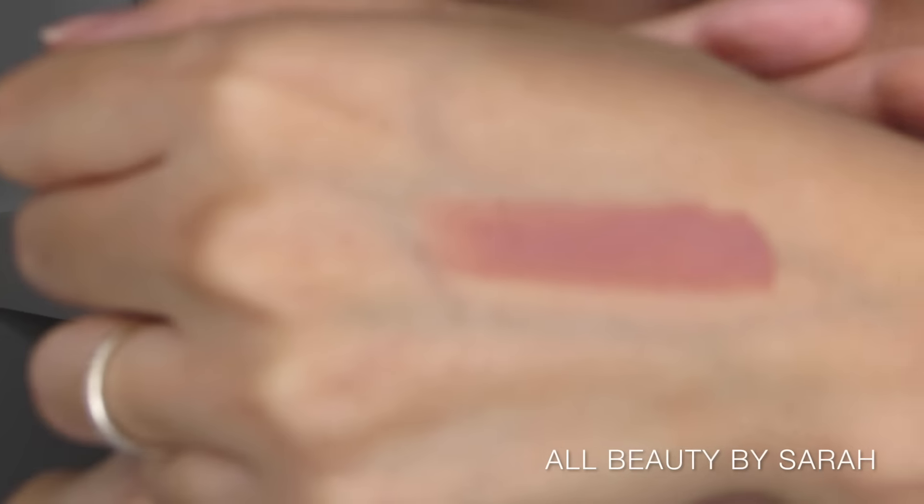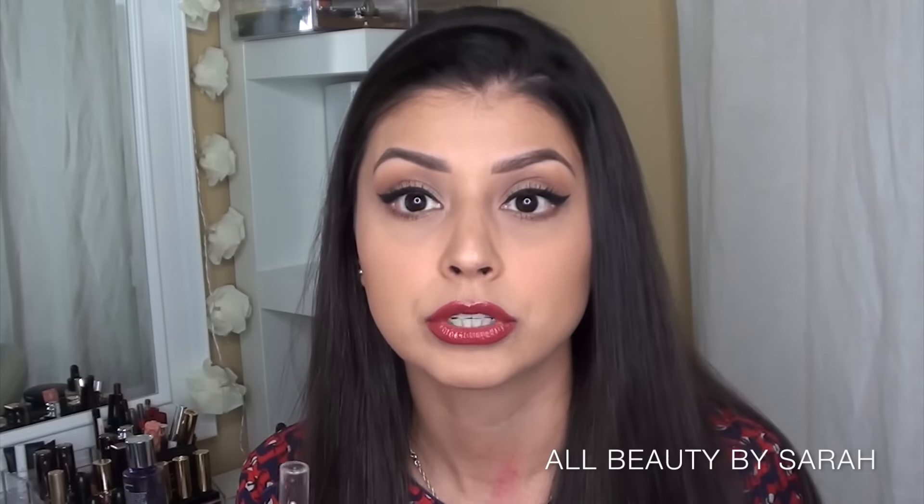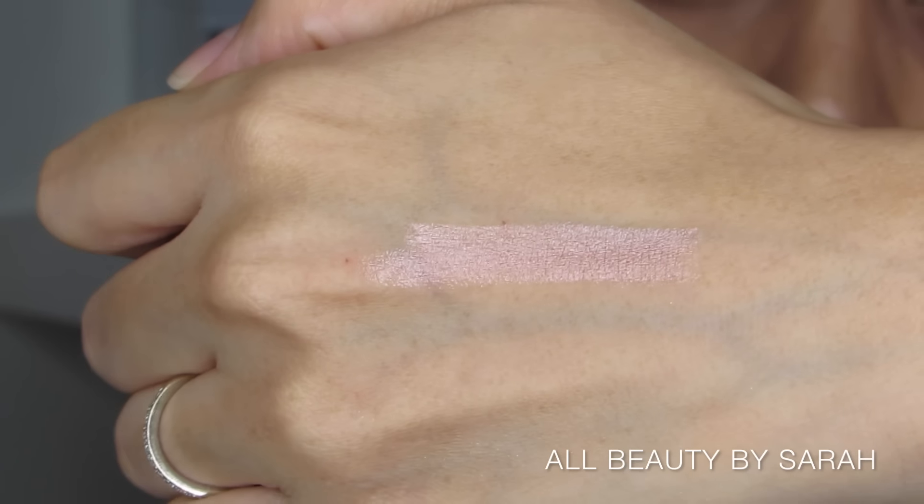Next, a lipstick I absolutely love: the Rimmel Lasting Finish by Kate lipstick in number 14. I usually don't do well with nudes, but this is a mauve-y, pinky nude that actually looks really good on my skin tone. Most nudes look too chalky and white on my lips, but this was the perfect nude for me. Another product I've been using religiously is the NYX Jumbo Eye Pencil in the color Yogurt — a beautiful color to wear along your waterline to brighten and widen the eyes.